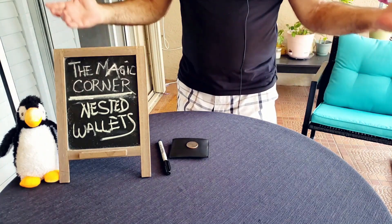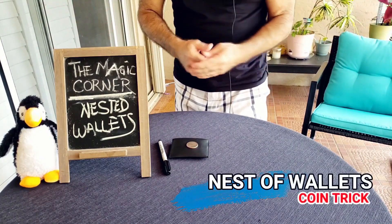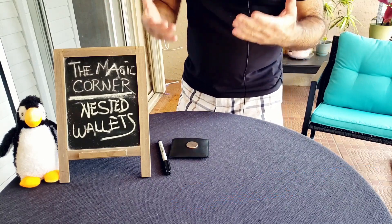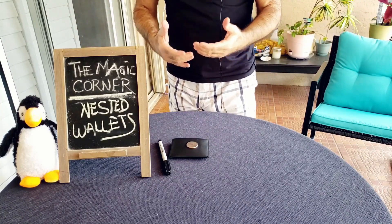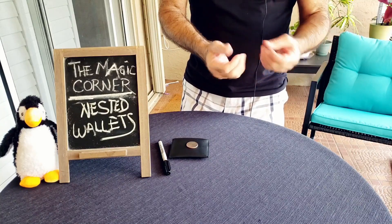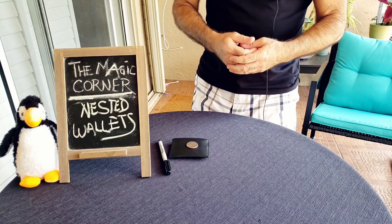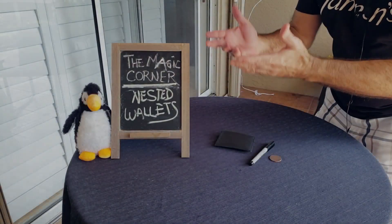Welcome back to the Magic Corner. I'm real excited about this one — this is a coin trick, something different than cards. I just love it. I actually use it now as an everyday carry: pretty much borrow a coin, have it signed, make it disappear, and then the magic happens. Stick around — nest of wallets coming up next.